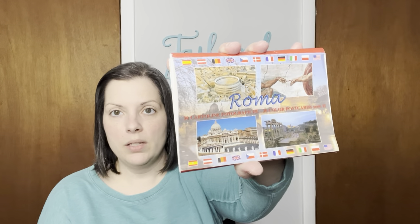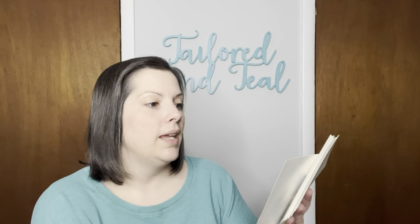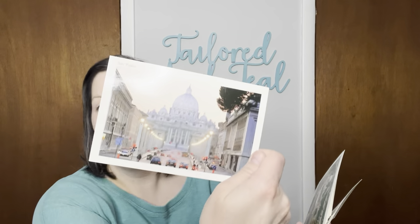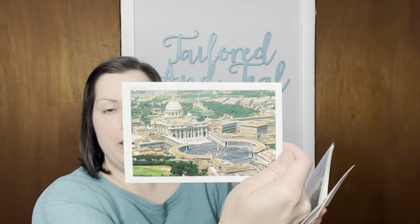These are unused postcards from Rome. I studied abroad in Spain and we took a holiday to Rome, so I had purchased these postcards to kind of remember — so I didn't have to take as many pictures. Here is the Piazza Navona, this is the San Pietro which I have been to, and here is San Pietro again. So hopefully someone else can get good use out of these.